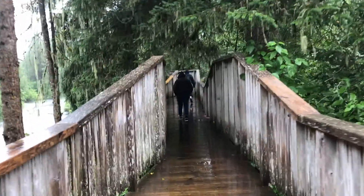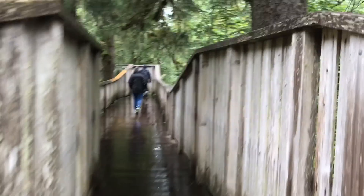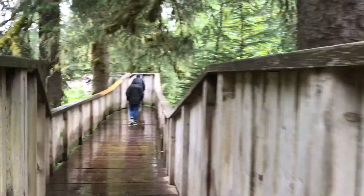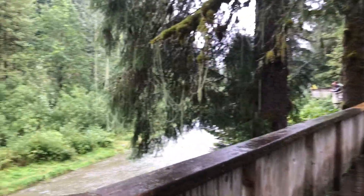So we're walking along this boardwalk here because you don't want to be down by the river where the bears are. All this moss on the trees, it's amazing, huh?